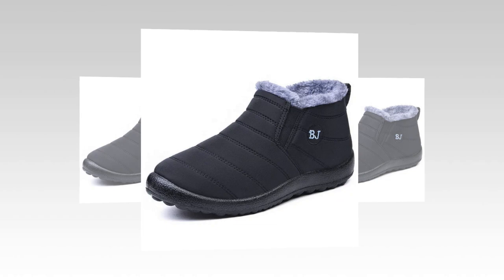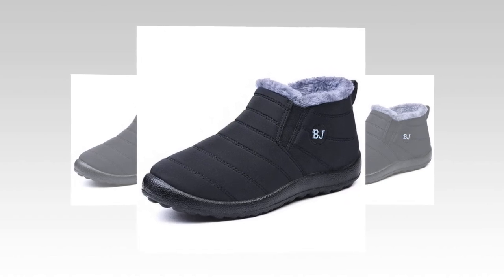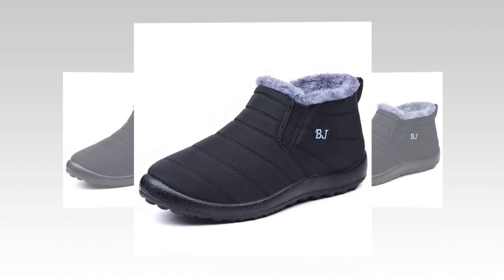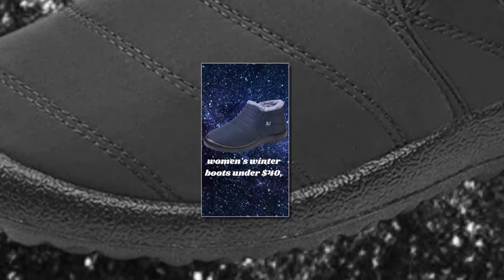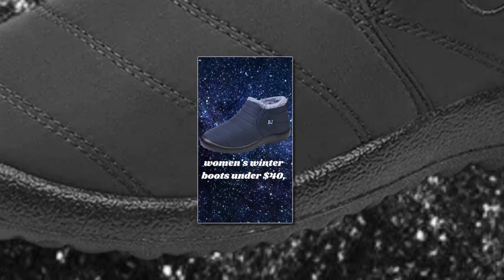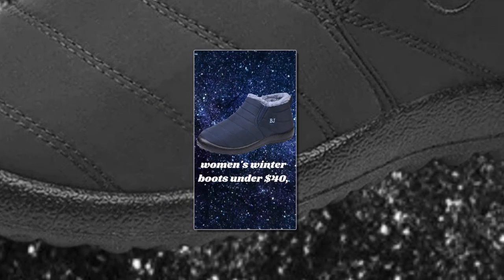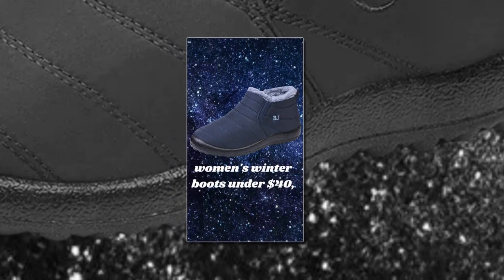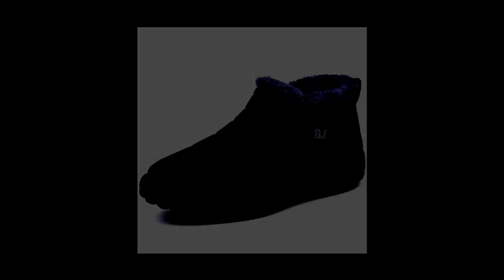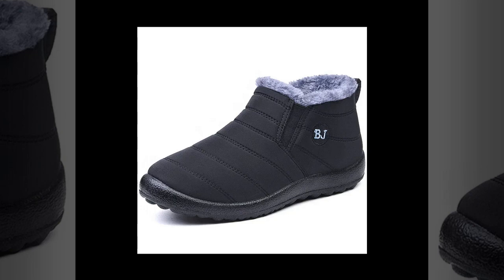The outsole is constructed from TPU, thermoplastic polyurethane, a material known for its excellent durability and resistance to wear and tear. This ensures the boots last through multiple winters and provide reliable traction on slippery surfaces. The shoe's ankle height offers a perfect balance of protection and flexibility, keeping your feet and ankles warm without sacrificing mobility.